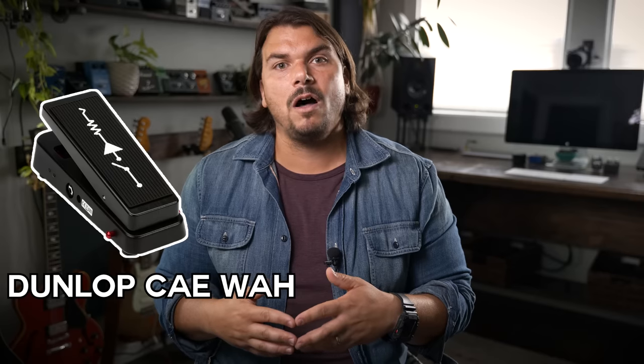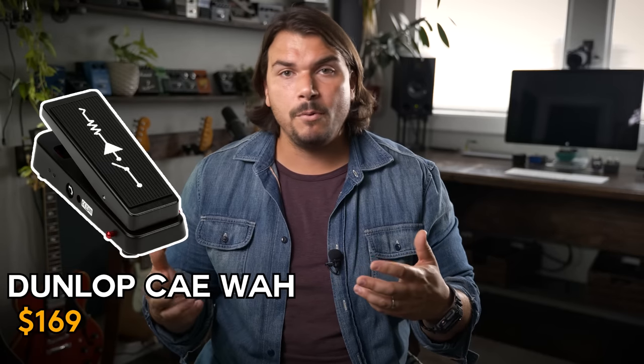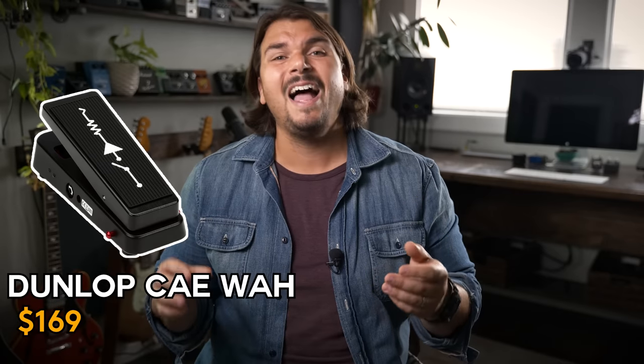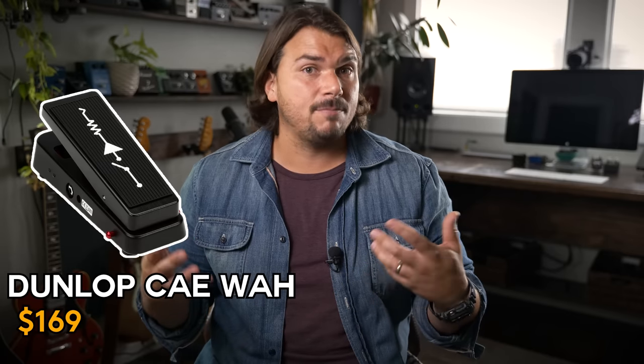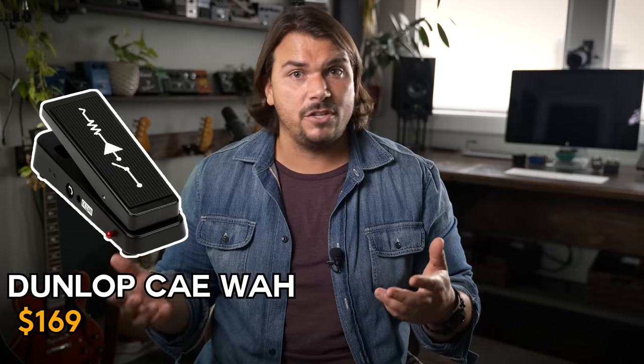Next, let's go to wahs. Wahs typically sound better before buffering, especially vintage-style voiced ones. For a nice high-quality, good-value wah, I think the CAE Custom Audio Electronics wah made by Dunlop is one of the best and most versatile. You have a switchable inductor, a boost you can engage, and all the high-quality parts and assembly Dunlop is known for. It gives you a couple of different sounds by way of that switchable inductor, with all the upgrades Robert Bradshaw had been doing to Dunlop wahs for years.